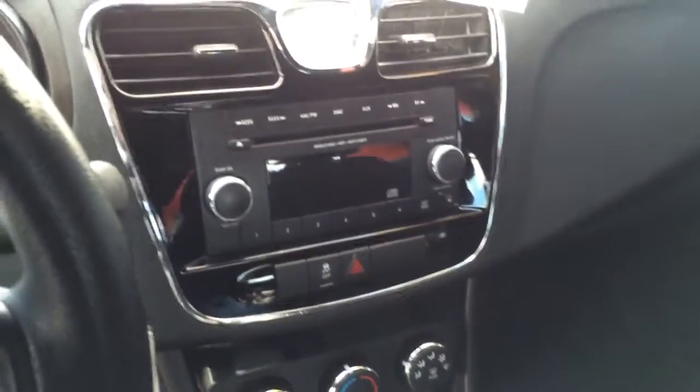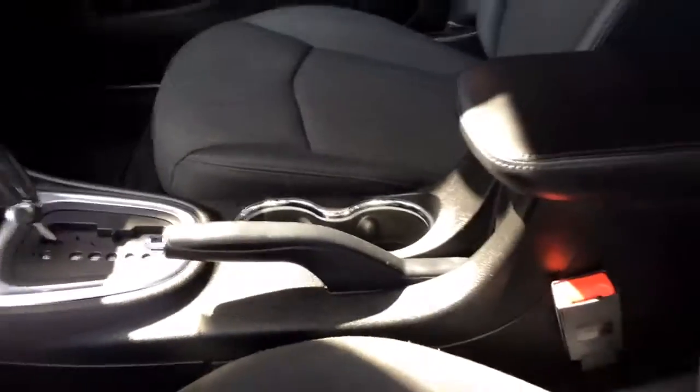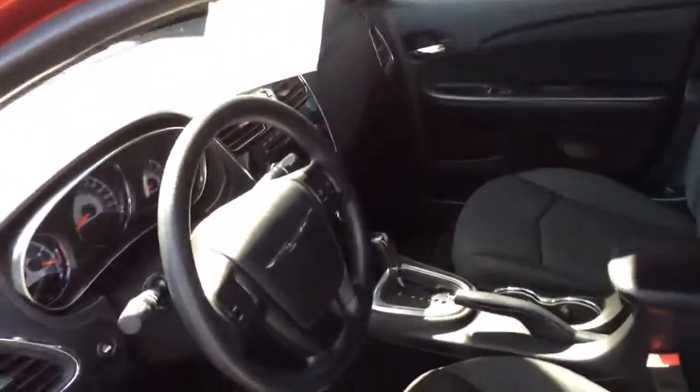CD player with auxiliary input for MP3. Heat and air conditioning, automatic transmission. Very well equipped car. Super clean — it's like brand new.